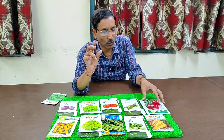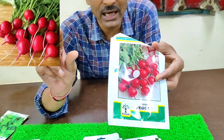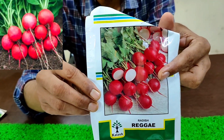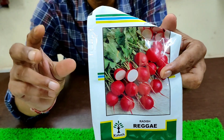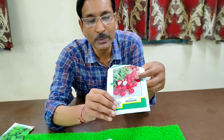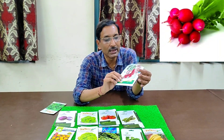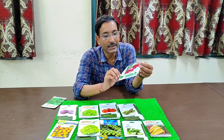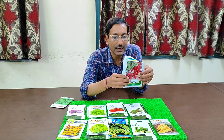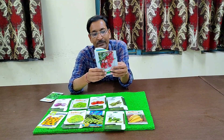Number seven is round radish. I recommend the colored variety — around one inch in diameter. In just 45 days you can harvest, and you can grow in small pots. They taste very nice raw and in salads. You can get 1000 seeds for only 50 rupees, so they are very cheap.